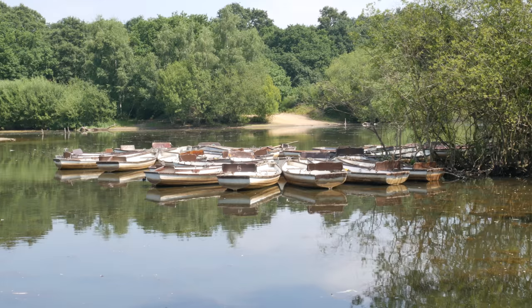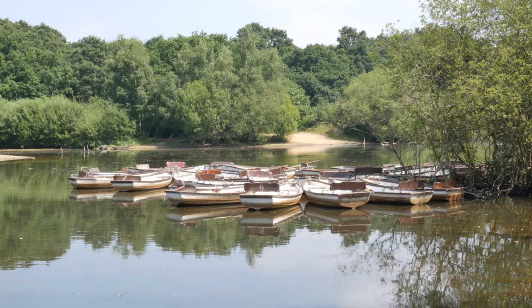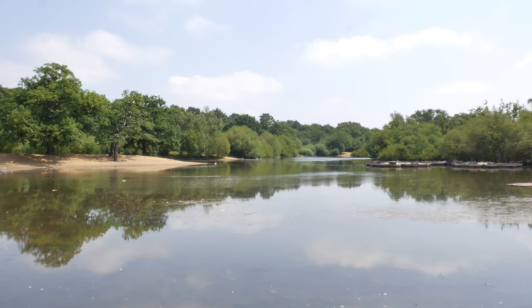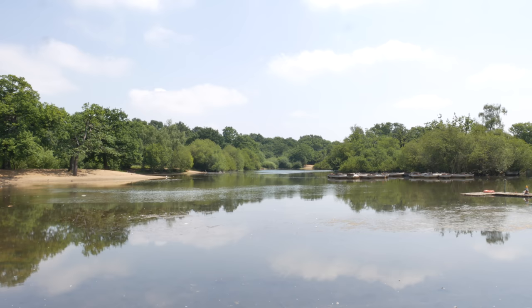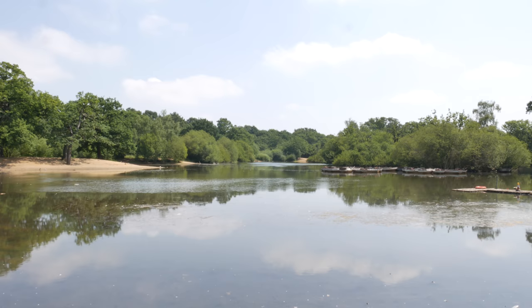Taking a boat out on the Hollow Ponds has got to be one of my favourite things to do — haven't done it this year, maybe I'll do it this weekend. I've made a whole video on the Hollow Ponds, as you would expect. I'll link to various things down below: blog posts about the Lido, a video about the Hollow Ponds, some photos of the Lido, all sorts of stuff.